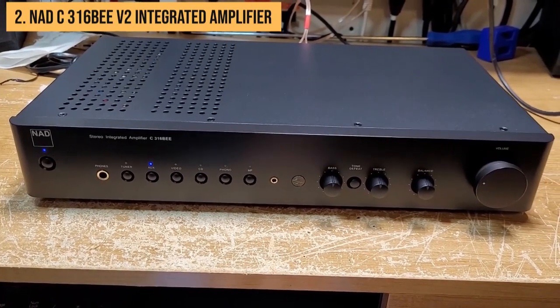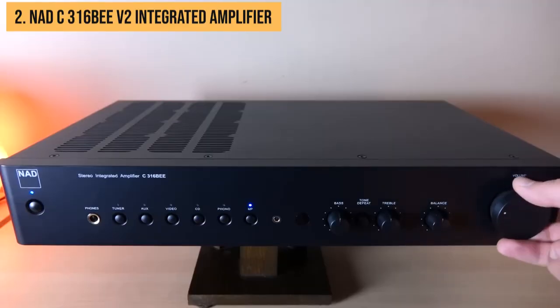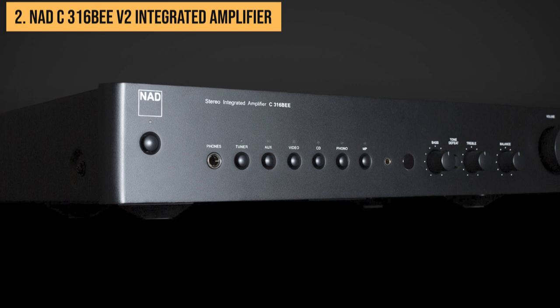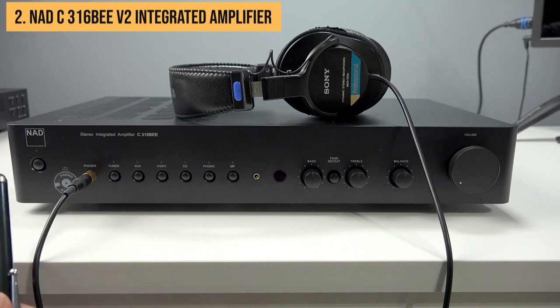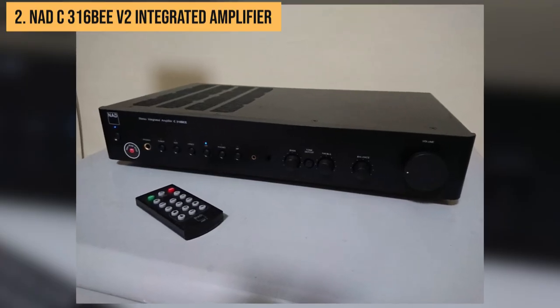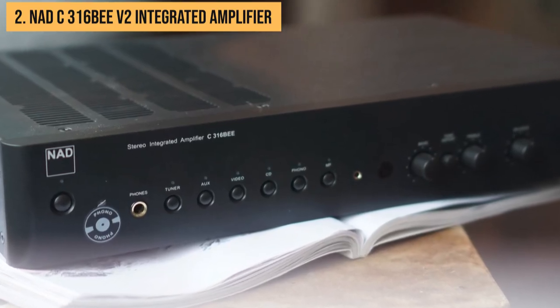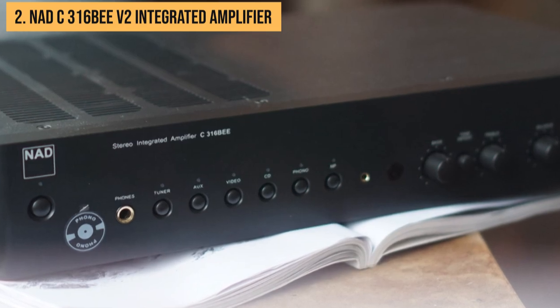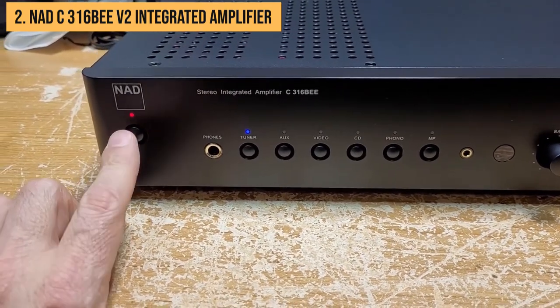What truly sets the C316B V2 apart is its ability to excel across various genres — from the electrifying energy of rock to the delicate nuances of classical compositions. It truly is the Swiss Army knife of budget amplifiers, adapting effortlessly to any musical preference. The NAD C316B V2 also offers a generous five-year warranty, ensuring peace of mind and demonstrating the manufacturer's confidence in its product. Its minimalist design exudes elegance while its eco-friendly efficiency helps reduce your carbon footprint. The NAD C316B V2 is one of the best values in audio history. Period.